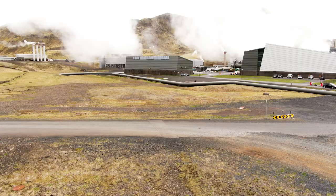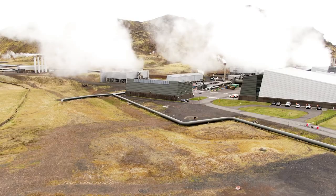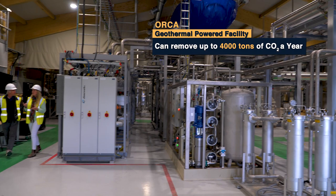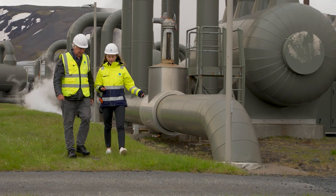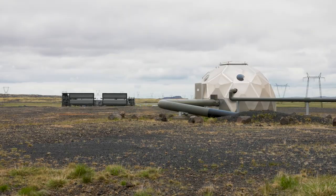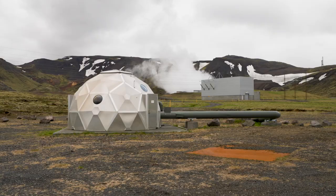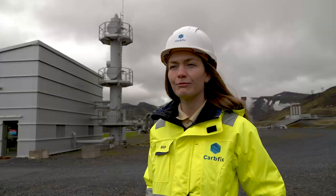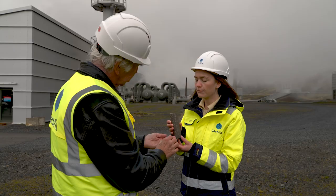The abundant geothermal energy of Iceland provides the renewable power to operate the half-acre ORCA facility that can remove up to 4,000 tons of CO2 a year from the atmosphere. After the carbon is removed, a partner company called CarbFix takes over the process to permanently store the carbon deep underground. We take the CO2 and through pipes, we inject it back to earth. And in under two years, it gets mineralized — it turns into stone. Under pressure, it mineralizes in under two years and becomes rock solid.